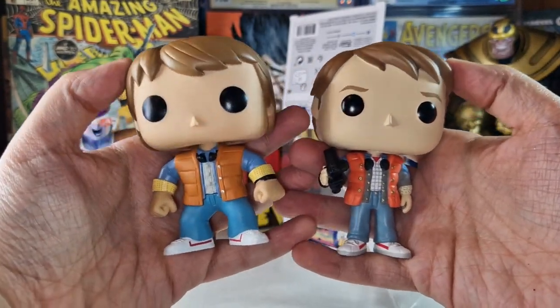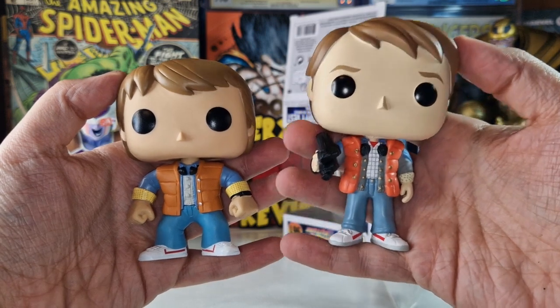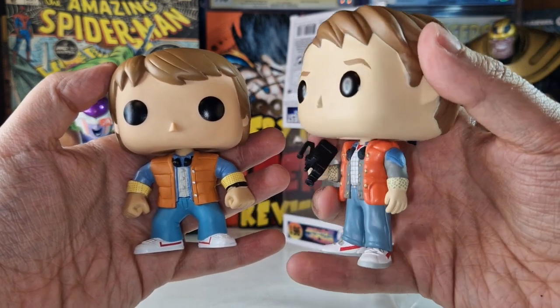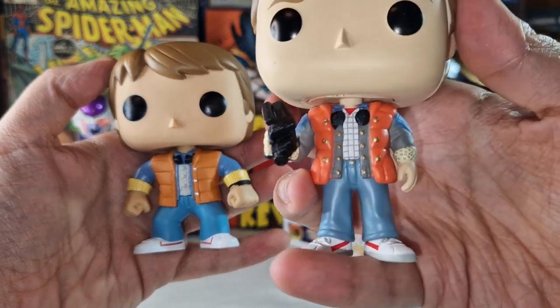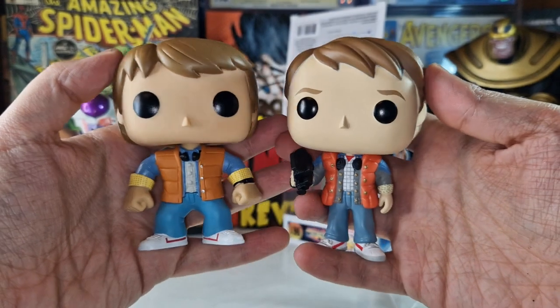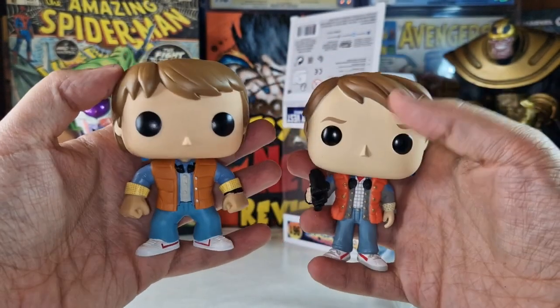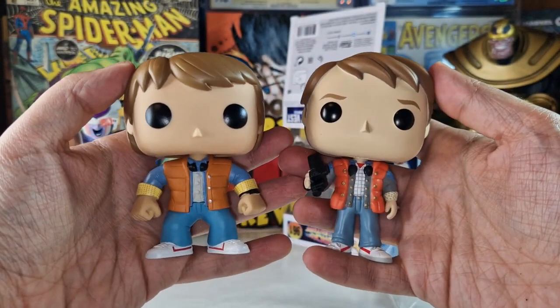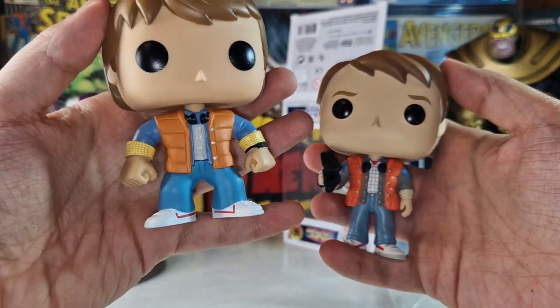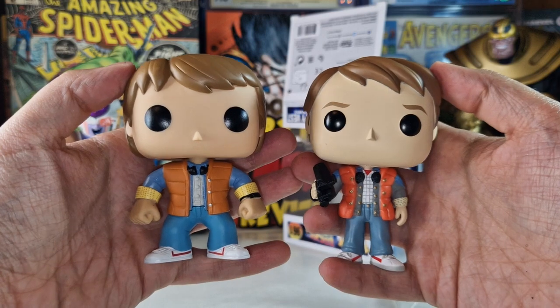Comparing the two of them — earlier Funko look versus more recent Funko look — the newer one is for sure much more detailed. Even on the buttons of the jacket you can notice the detail. Both look nice, but the 2020 one is much more detailed while the 2013 one has that classic Funko look that I really like.